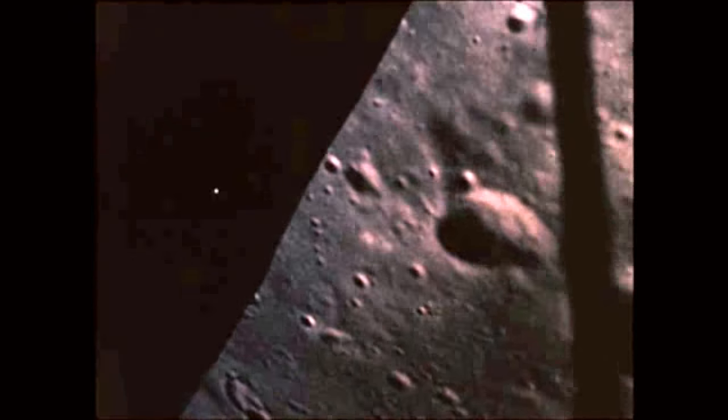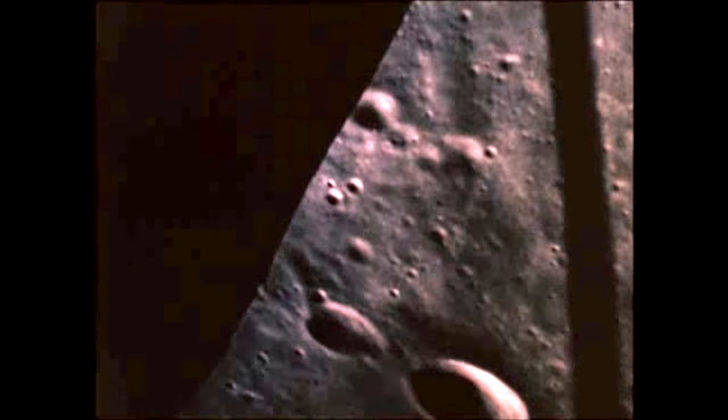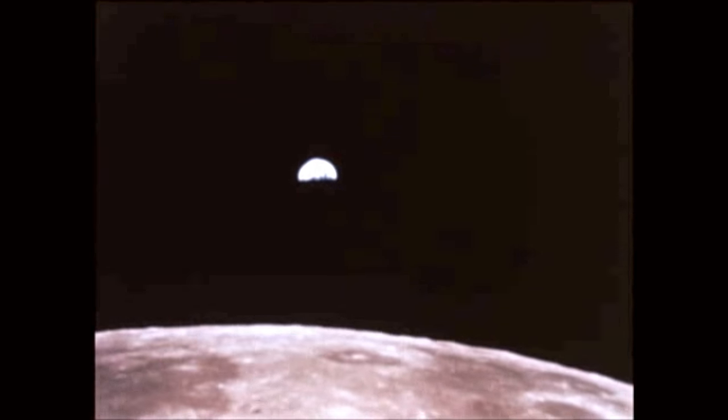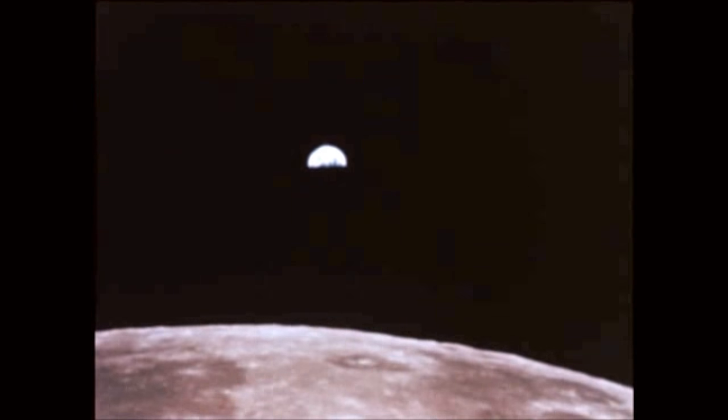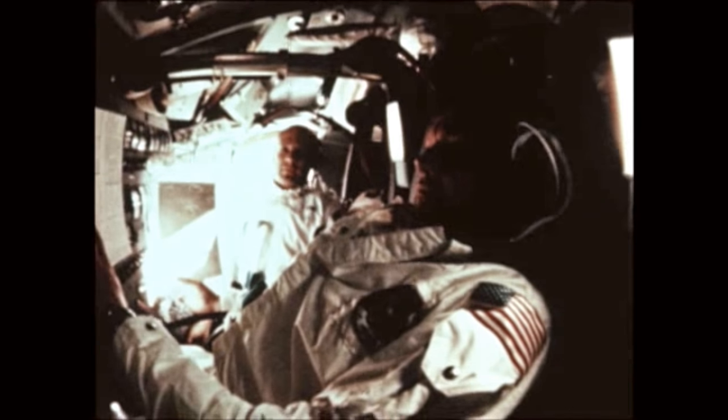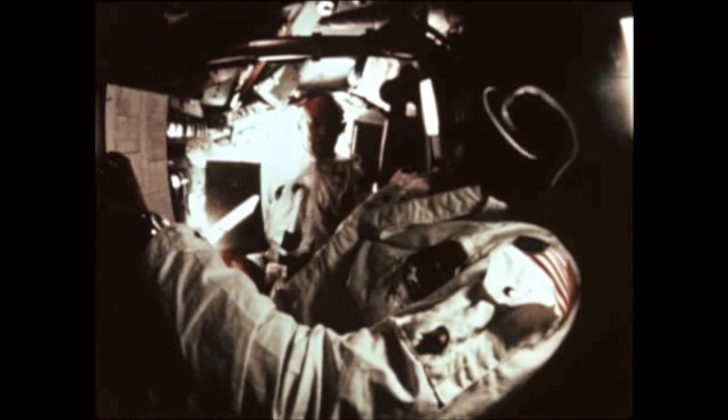Then a perfect liftoff from the lunar surface, docking with the Columbia in lunar orbit, firing of the spacecraft service propulsion system engine for trans-Earth injection, and the 59-and-a-half-hour coast back to Earth, a quarter of a million miles away.